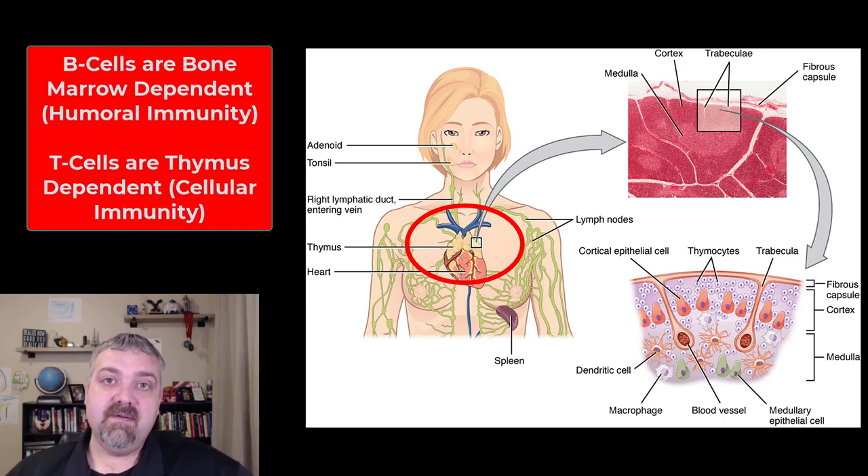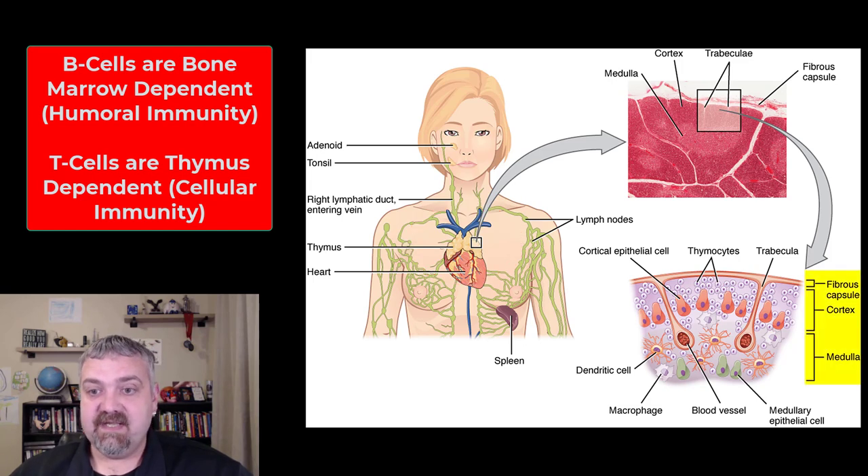The thymus gland is a very important location for the maturation of your T cells. Inside the thymus, we have an outer cortex and an inner medulla. The cortex is where thymocytes — the immature T cells — develop into mature T cells, and then they leave through the medulla, coming into contact with dendritic cells and macrophages, which are antigen-presenting cells that help teach T cells what they should be targeting.